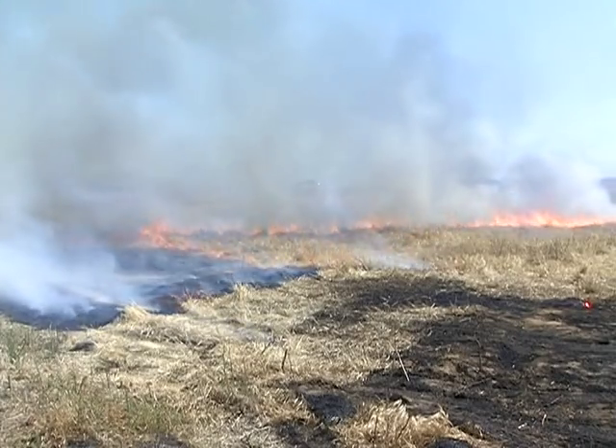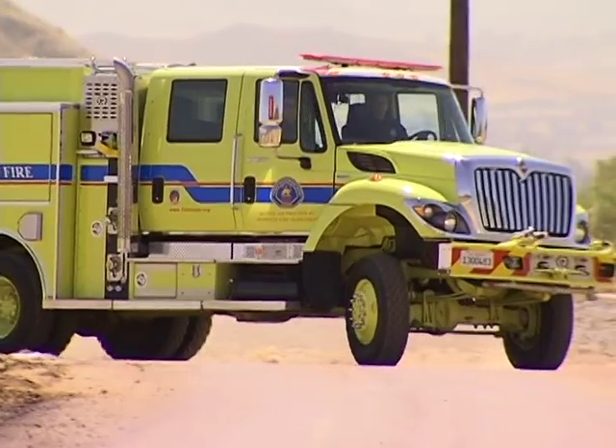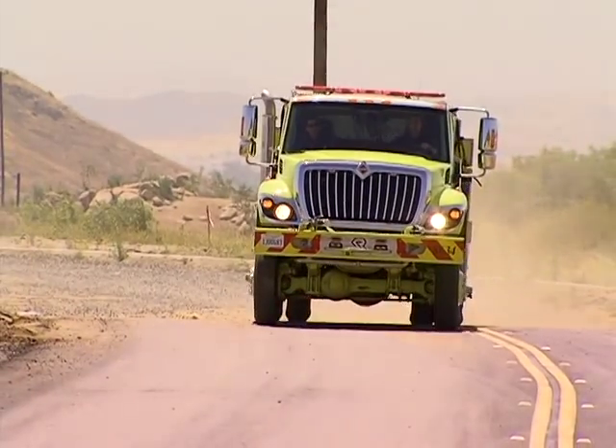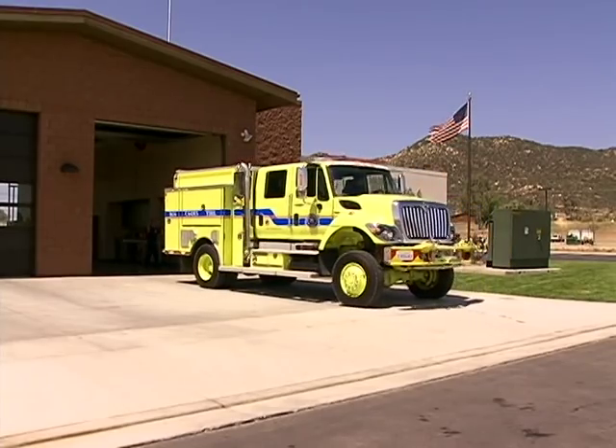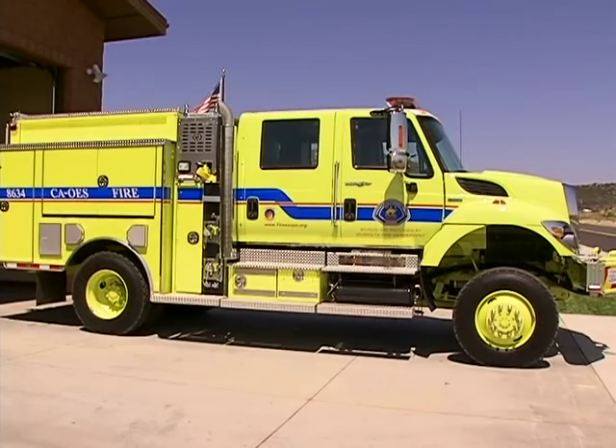And then we go ahead and make that the priority and respond. Chief Chrisman says the state has placed five of the new Type 3 fire engines strategically up and down the Interstate 15 corridor, as well as one in a San Diego County beachside community — City of Riverside, Murrieta, Escondido, Oceanside, and City of San Diego. So three of them are actually in San Diego County.